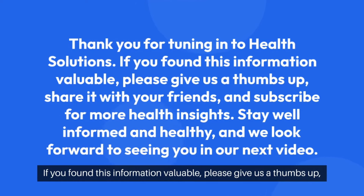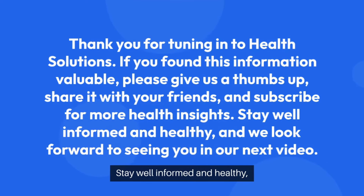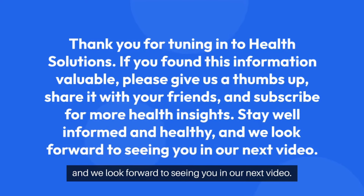Thank you for tuning in to Health Solutions. If you found this information valuable, please give us a thumbs up, share it with your friends, and subscribe for more health insights. Stay well-informed and healthy, and we look forward to seeing you in our next video.